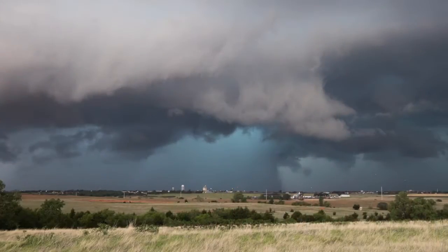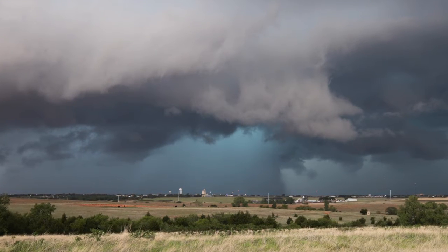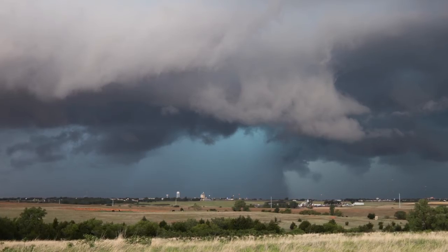Just like with a tornado, you need to know where in your house you can go for safety. Even if we're dealing with a severe thunderstorm, strong winds and hail can damage windows and things of that nature, so you don't want to be out sitting on your porch watching it come in. You want to be inside, protected, away from windows, and let it pass.